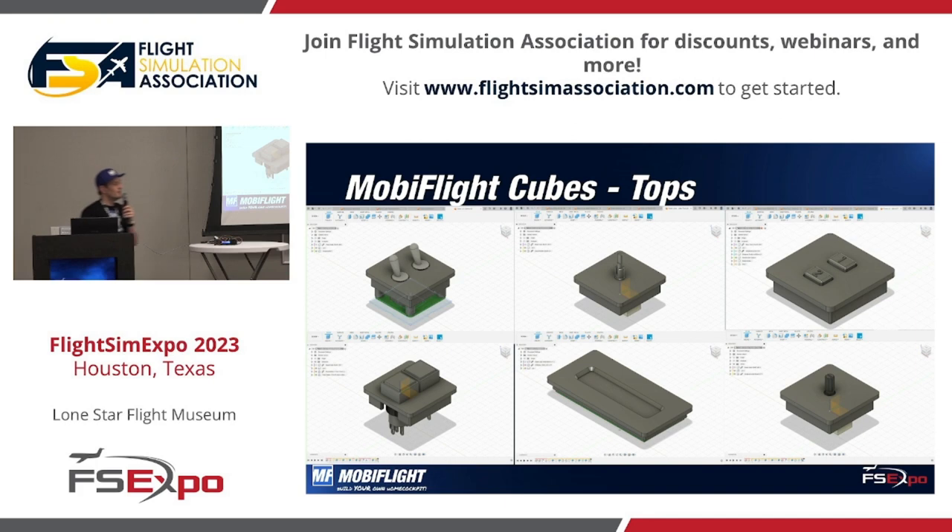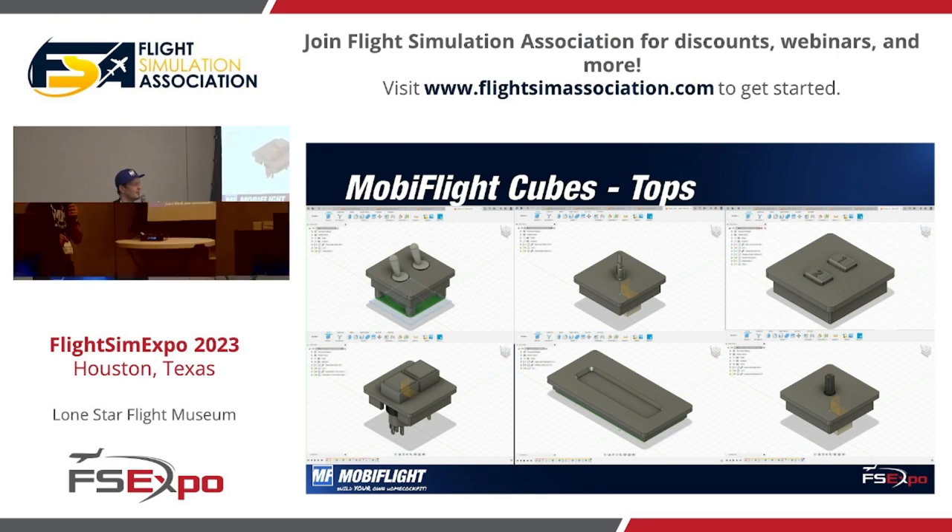Someone asked: can you download the STL files from MobiFlight? Yes, you can. I kept it a little under the blanket since we have this exclusively going on here during the FS weekend, but after the event everything will be available on GitHub, so you can go there and download it.